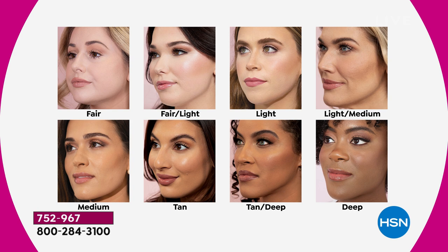Medium is my most neutral — equal parts pink, equal parts yellow. Tan is for my olive-skin dolls, a little bit warmer. Then Tan Deep, and then Deep — that's my richest, warmest shade. They're very forgiving — they adjust beautifully to your skin tone. Don't overthink it. Don't look at hair color or eye color, just look at the skin.